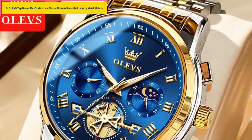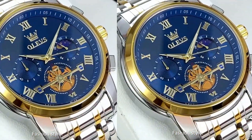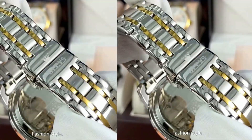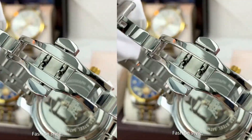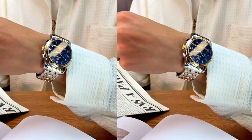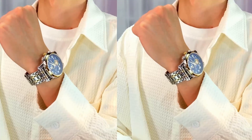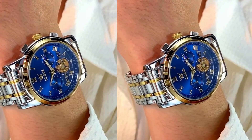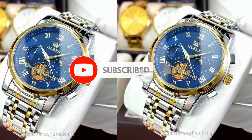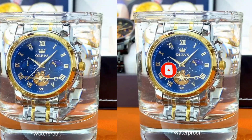Number three: Olaf's Top Brand Men's Watch with classic Roman scale dial, a luxury wristwatch. It features original quartz movement, a push button hidden clasp, stainless steel case, and hardlex dial window. The water resistance depth is three bar. The band material is also stainless steel, and the case shape is round.